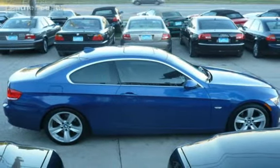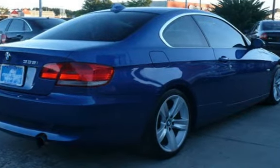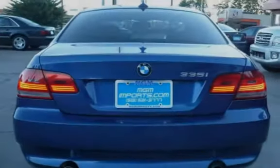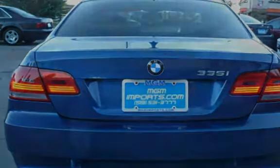This BMW has less than 73,000 miles on the odometer. Estimated fuel economy for this vehicle is 20 miles per gallon in the city, and 28 miles per gallon on the highway.